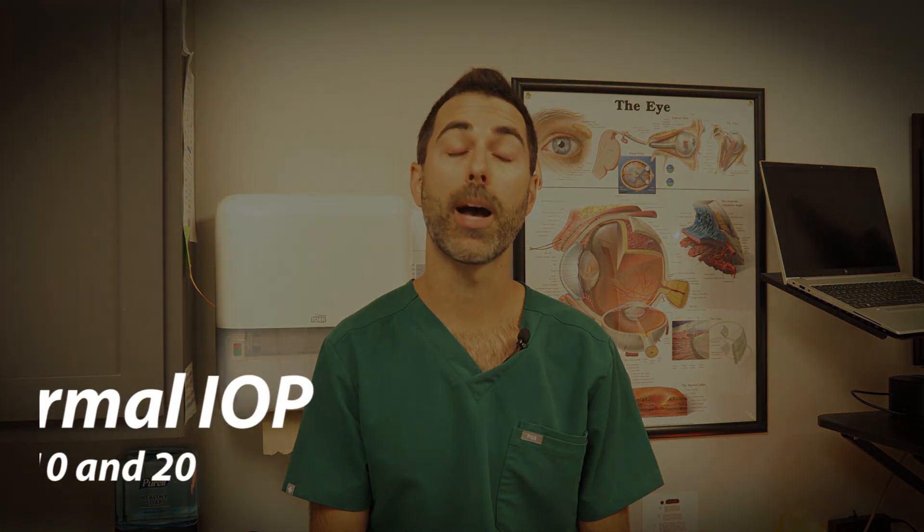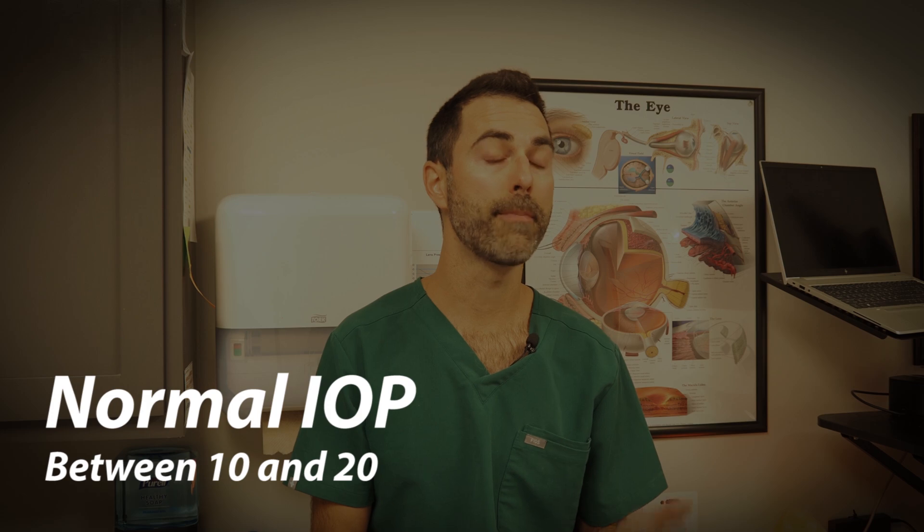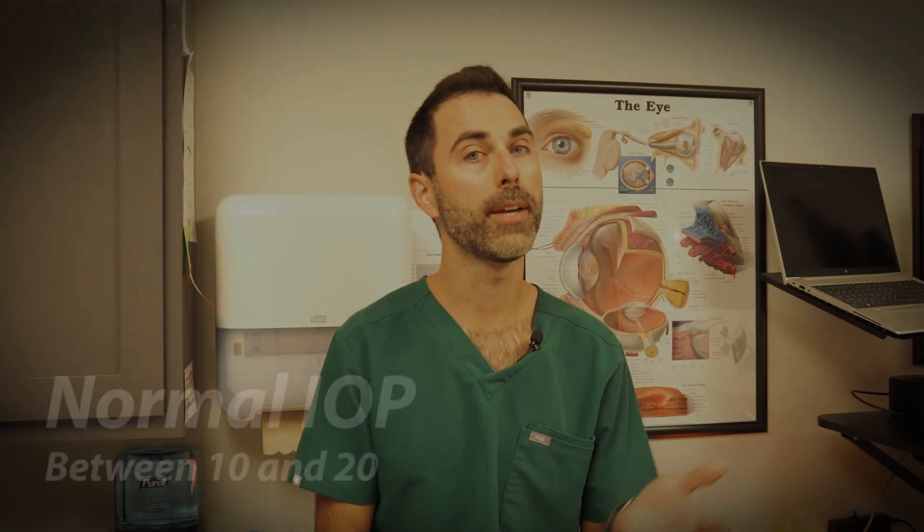Normal eye pressure is typically between 10 and 20. However, it's not uncommon to see patients with pressures lower than that — 7, 8, 9 — and that's still okay, or pressures higher than that — 21, 22, and 23.